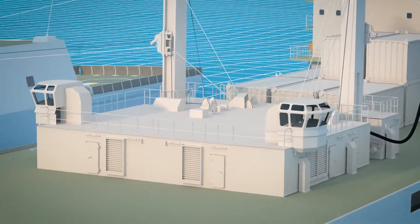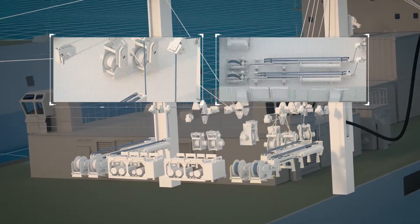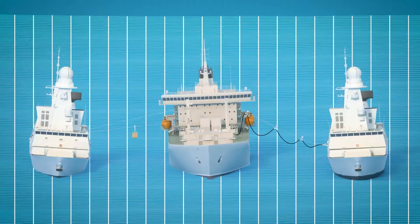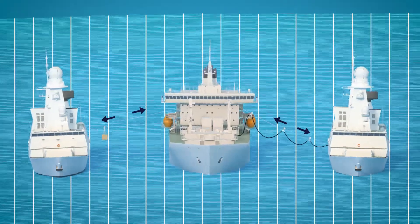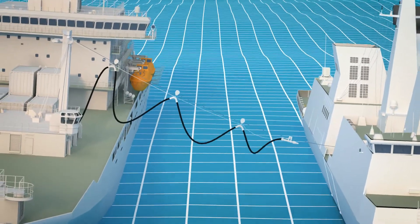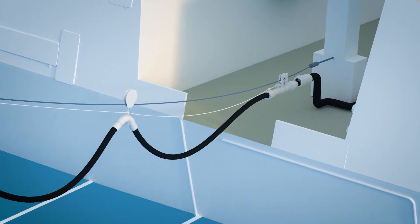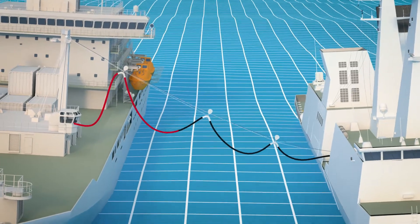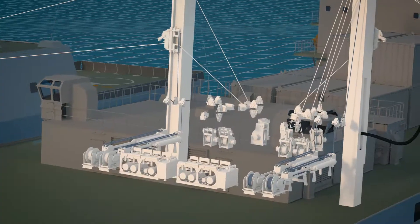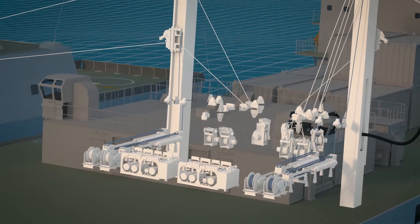The RAS-L system consists of a collection of winches, a ram tensioner, a hydraulic power unit, and sophisticated electronics that work together to maintain a constant tension on the cables between the ships. This way, fueling hoses can safely be moved from the delivering to the receiving ship. By installing the machinery below decks or in an enclosed environment like in this example, maintenance intervals can be significantly reduced.